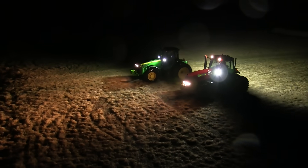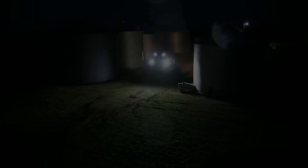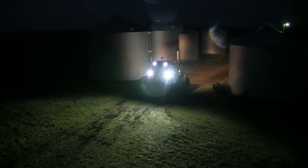LEDs are also capable of having a greater lumen output, which improves the area of visibility. The design capabilities are more flexible, so LED lighting can be placed in compact and restrictive areas for better illumination.